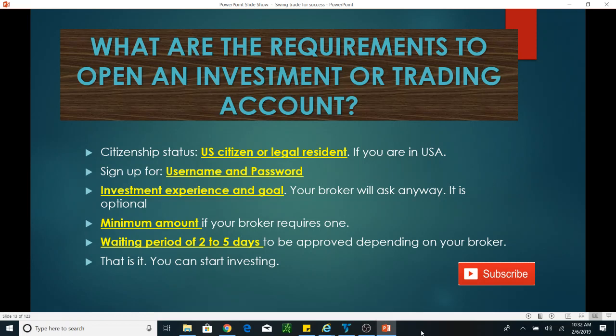You will need a waiting period of about two to five days for your account to be approved, because your bank account has to be linked and they need to verify your identity. Once your account is approved, you can start investing or trading. That's the whole process of opening an investment and trading account — it's simple. Thank you very much for watching, please subscribe to my channel and have a nice day!